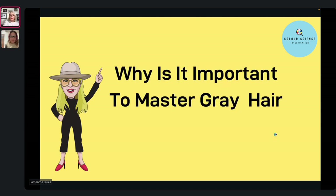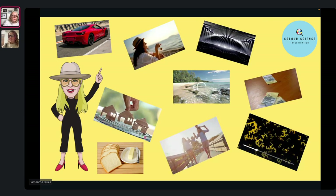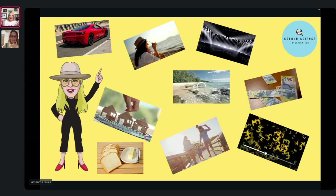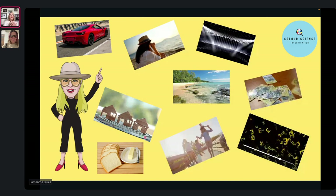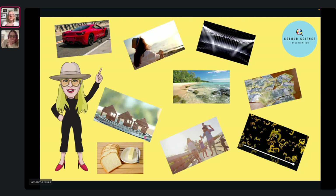Why is it important to master grey hair and grey coverage? Here I've got all the reasons about making money — how I see it is, it pays the bills. It's our bread and butter. All the big creative stuff I love — the work that takes seven or eight hours — those clients come maybe once or twice a year. Whereas these clients coming in for grey coverage are loyal, regular, always going to be there. They're the ones that pay your mortgage and allow you to go on holiday.